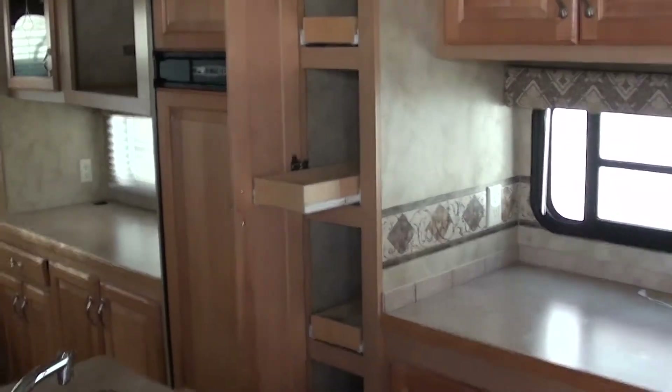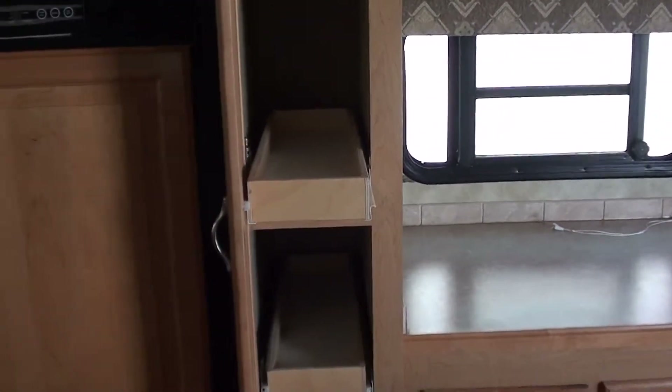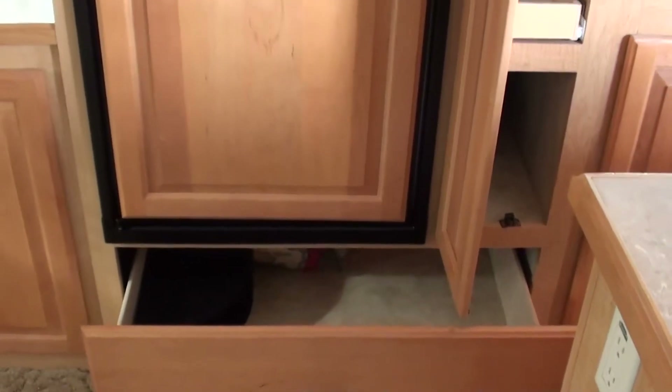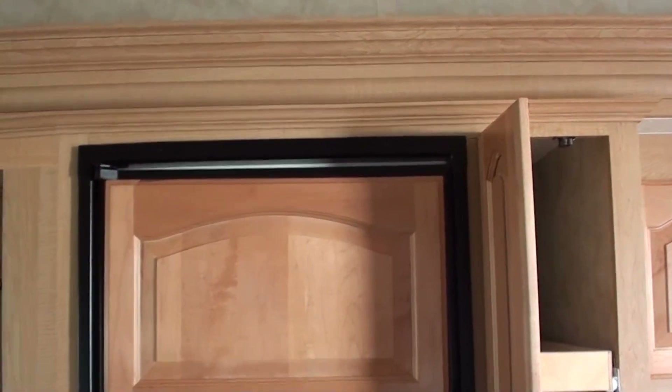You can see the pantry here next to the refrigerator — it's got your sliding drawers. You've got a big deep drawer right underneath the refrigerator here, great for your lasagna pans, big pots, or even a crock pot. Your standard 8 cubic foot refrigerator.